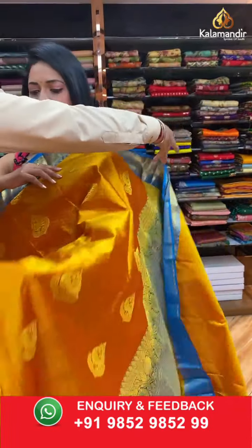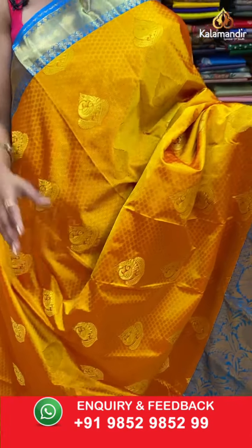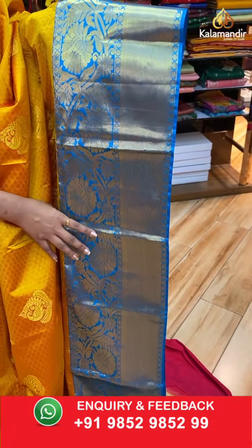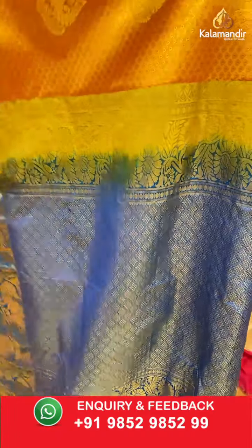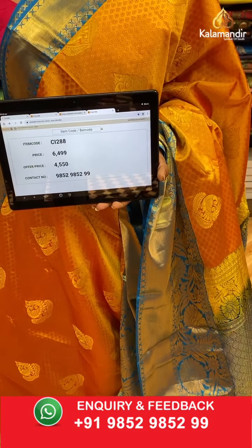Next, a gold color saree — perfect traditional. All over the body: self-embossed bittis and zari peacock motifs aligned in columns. The contrast medium border has floral zal, diamond brocade, and coin bittis combination. The contrast diamond brocade pallu looks very rich. Contrast self-embossed diamond blouse along with the border. Saree code CI288, actual price ₹6499, final price ₹4550.